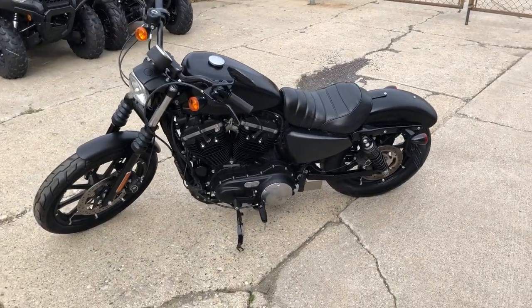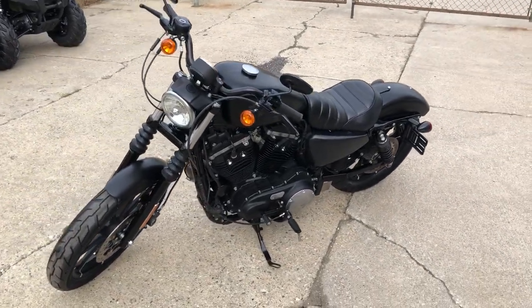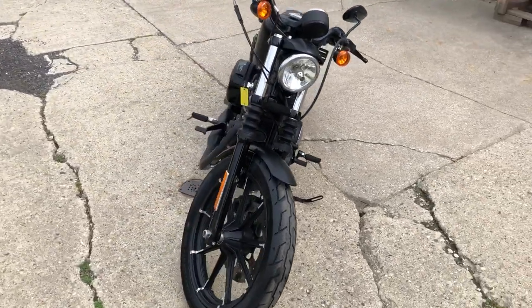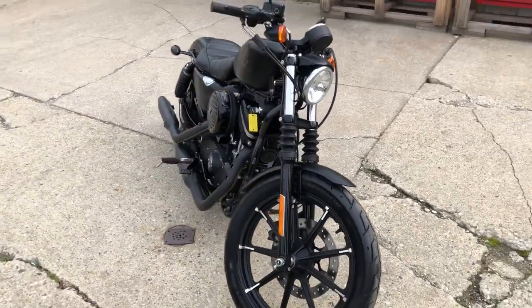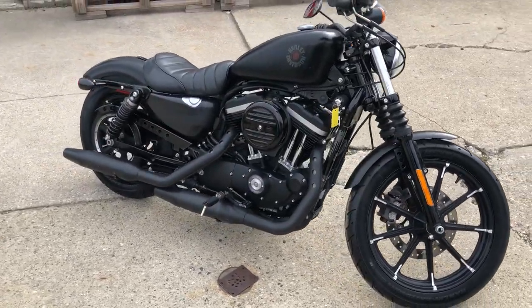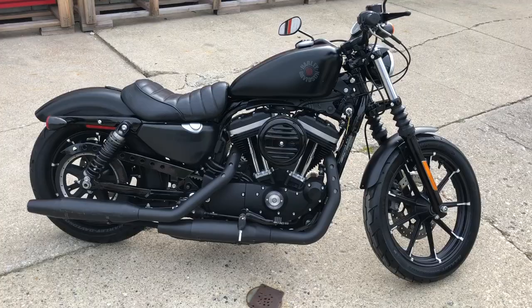Hey guys, approvalpowersports.com here, doing some videos on some stuff that just came in. Check this one out — 2019 Iron 883 for sale, only 2,170 miles on it. Sharp Harley, got that black denim paint, all stock, no modifications.